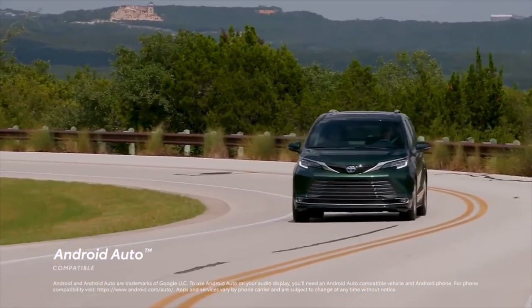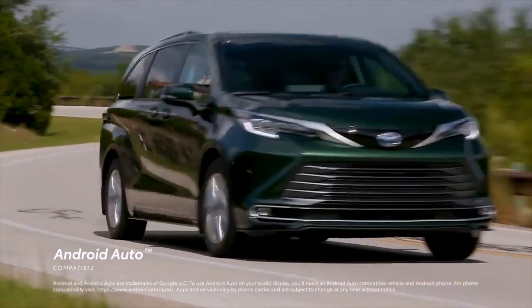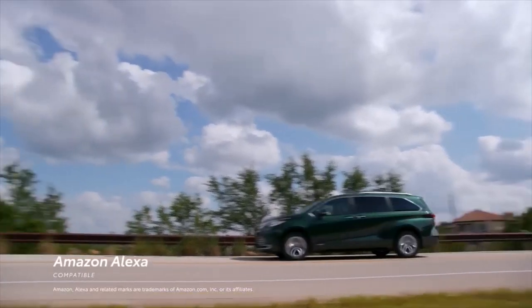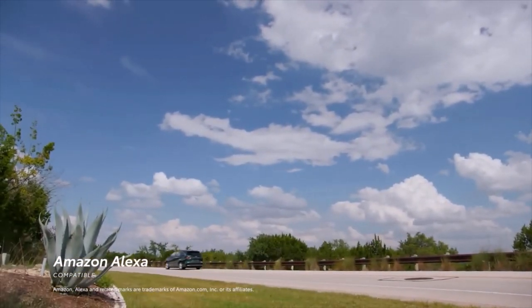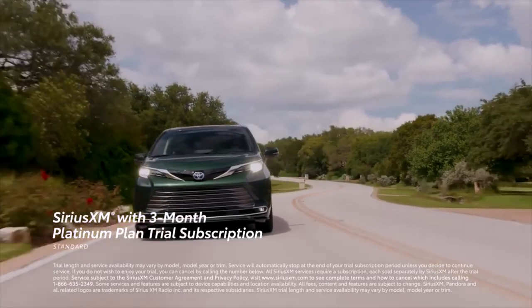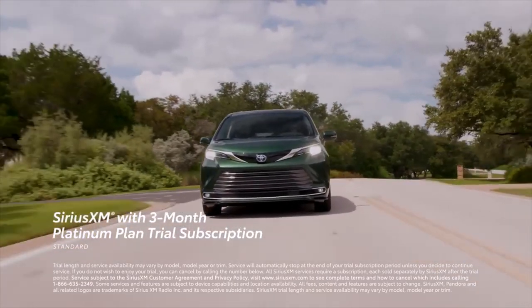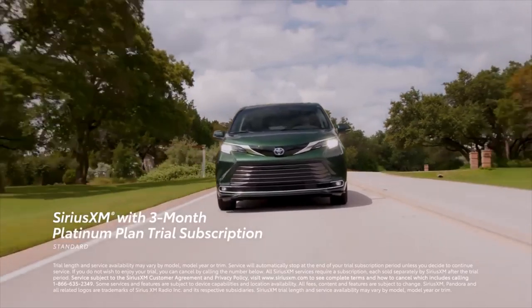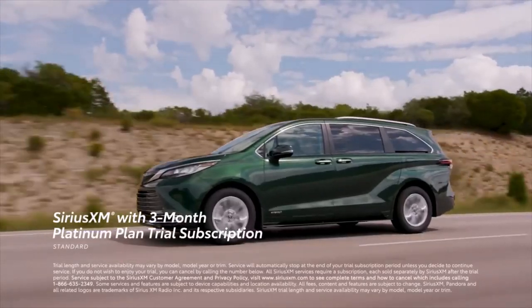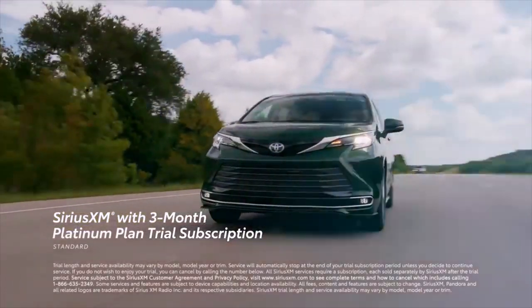In addition, Android Auto compatibility makes it easy to stay connected to Android devices, while Amazon Alexa connectivity keeps Amazon's digital assistant just a question away. Plus, there's a standard SiriusXM 3-month Platinum Plan trial subscription that includes over 165 channels available in-cabin, and even more on the SXM mobile app, making it easier than ever to enjoy not just ad-free music, but also sports, comedy, and more.